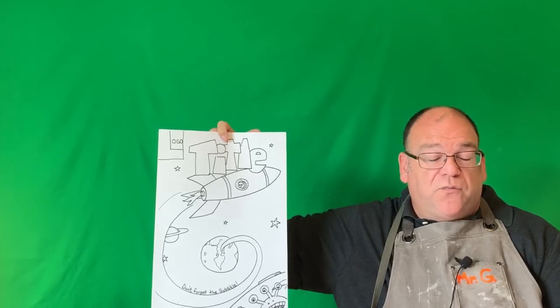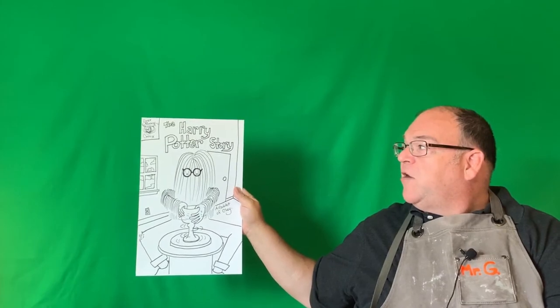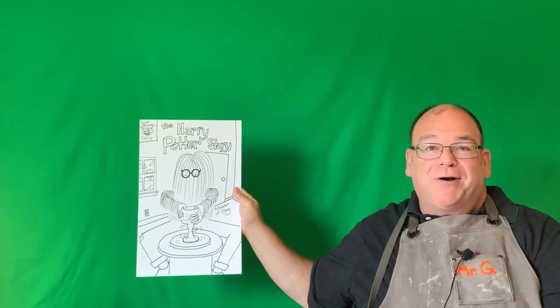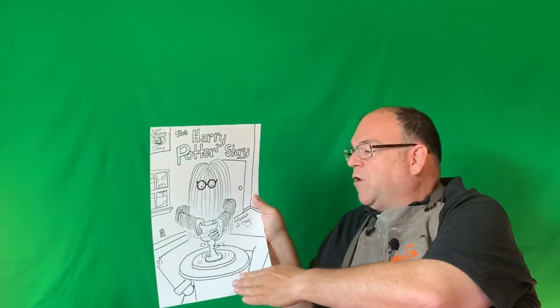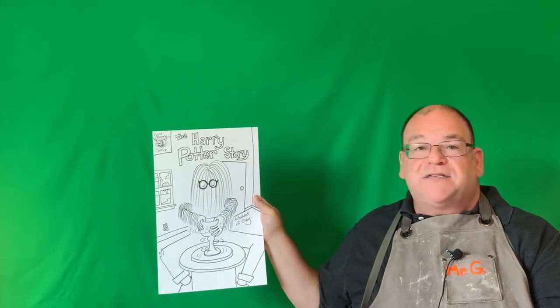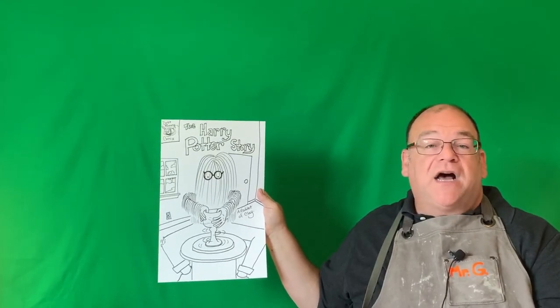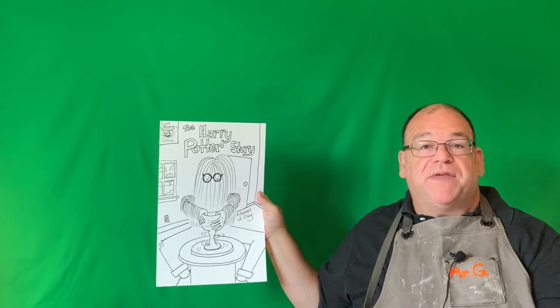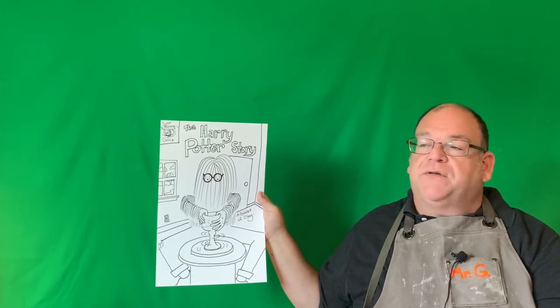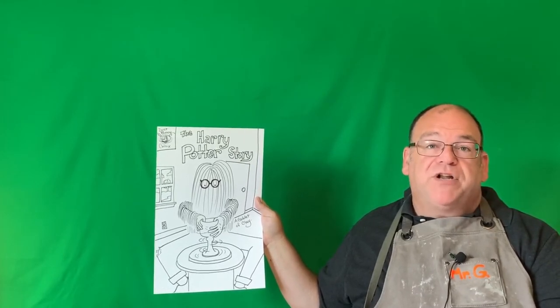Comic book covers often start as linear drawings, then you color in with color pencils, markers, crayons, or even watercolors if the paper is thick enough. One creative direction is parody — making fun of something with a little twist. Instead of regular Harry Potter, how about a 'Harry the Potter' story? We've got a potter who is Harry, with foreground, middle ground, and background suggested in the image, and the logo is 'Dust Bunny Comics' — a bit silly but fun.